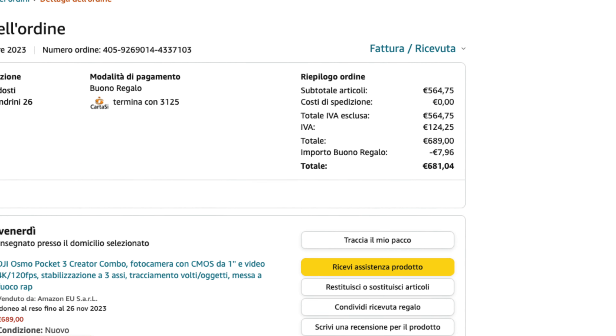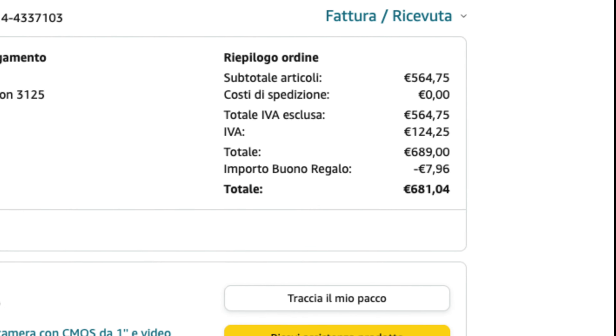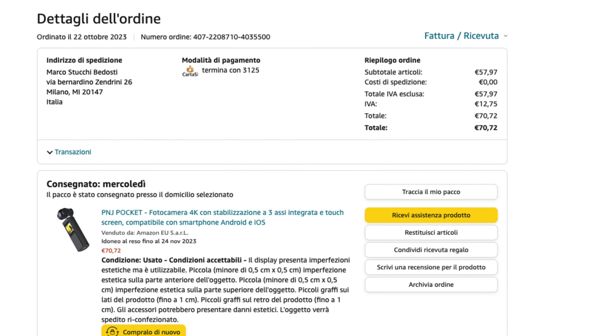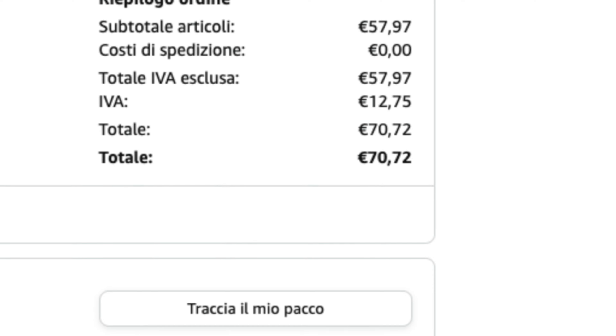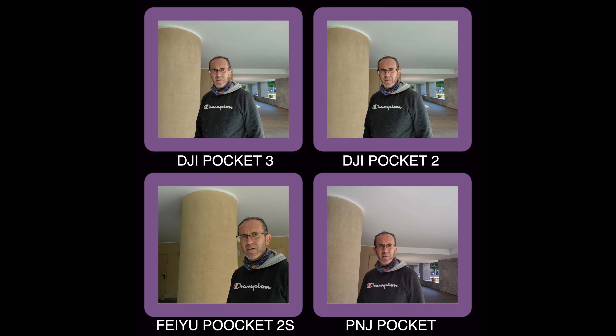On October 27th, I used an Amazon voucher to spend 681 euro on the DJI Pocket 3. And the very next day, I spent 70 euro on the PNJ Pocket, which boasts superior face tracking.